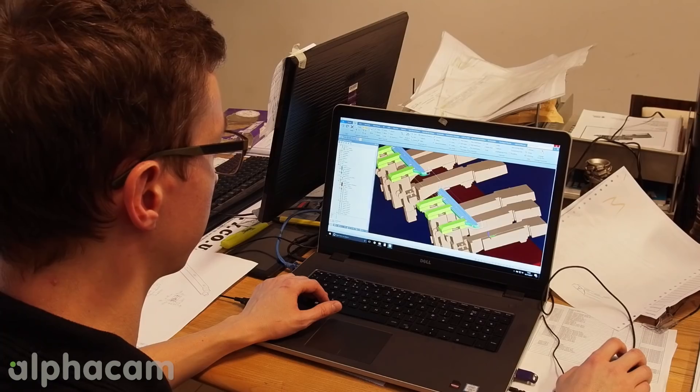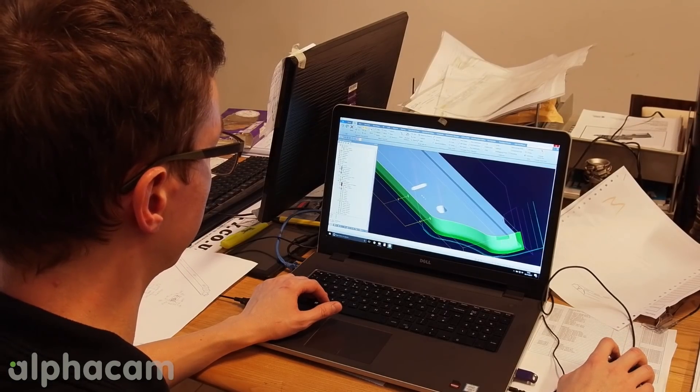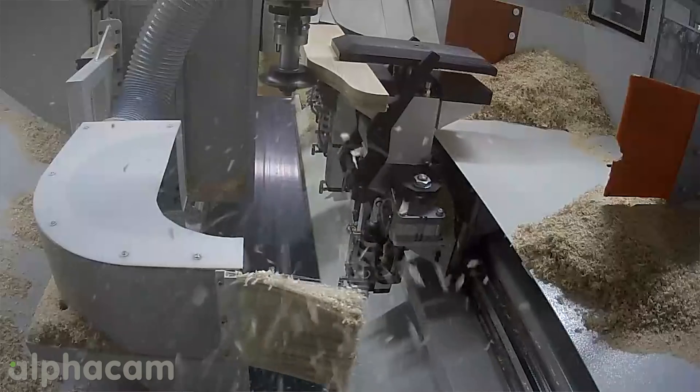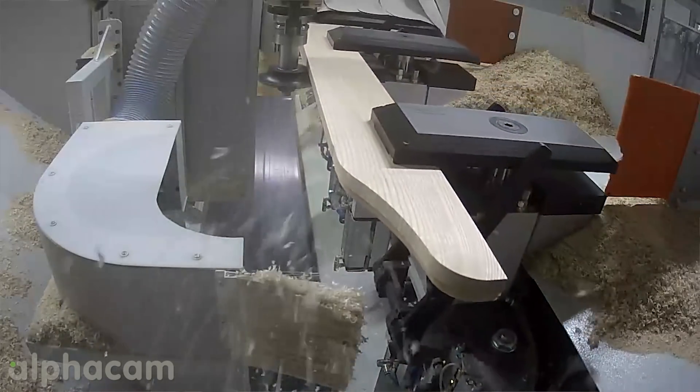I'm Kieran Gunn. I'm a CNC programmer and I write programs for the Pro Evolution using Alphacam. Alphacam is quite easy to pick up. Once you've figured out the features and ways to do things it's very straightforward to get what you want from it and work out how to do things. I like my role at the moment, I like using Alphacam. I like what I do and it's always something new — it's always a new challenge.